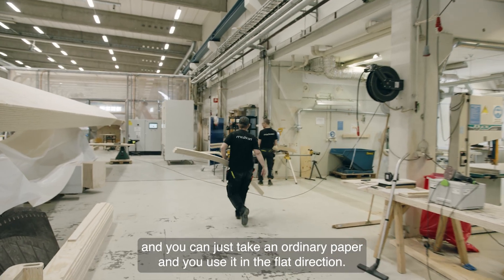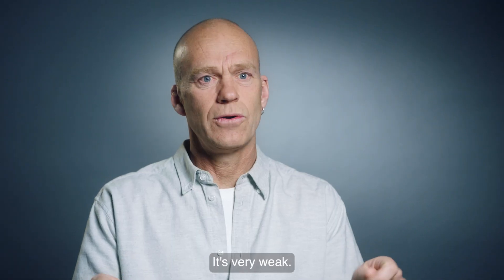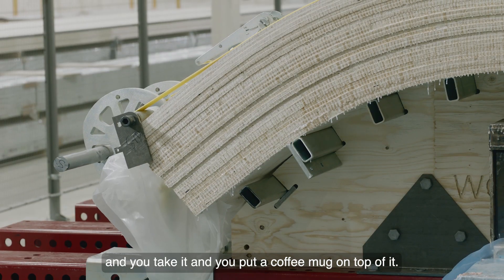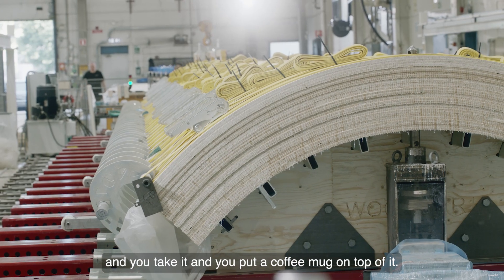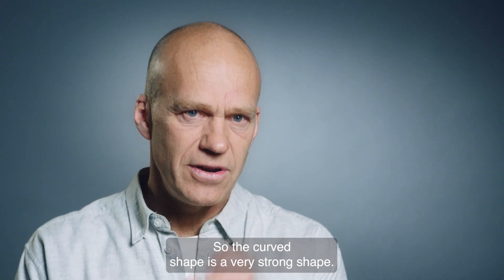You can just take an ordinary piece of paper and use it in the flat direction — it's very weak. Then you curve it, make a tube of it, and tape it. Then you could put a coffee mug on top of it — no problem. So the curved shape is a very strong shape.